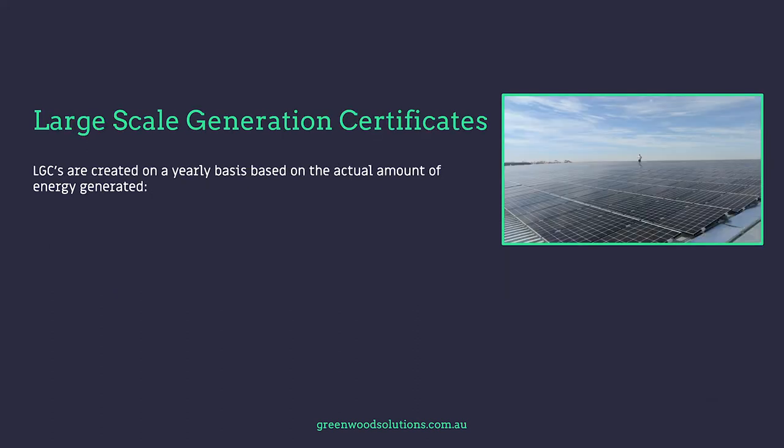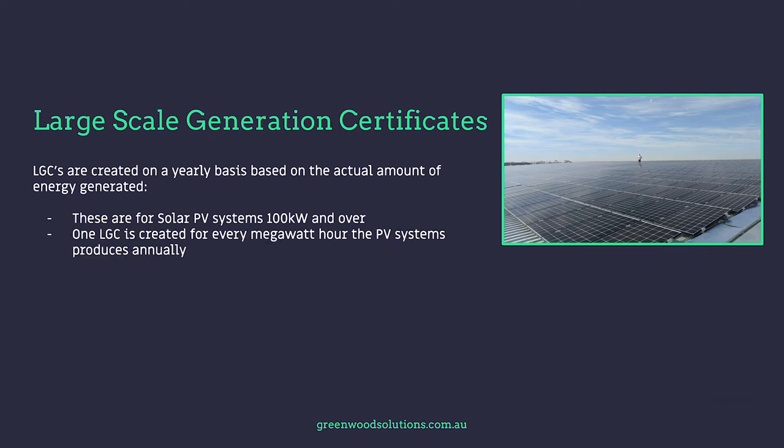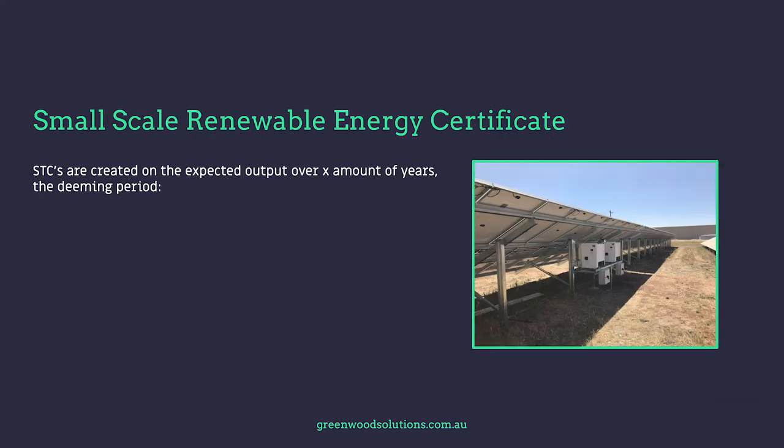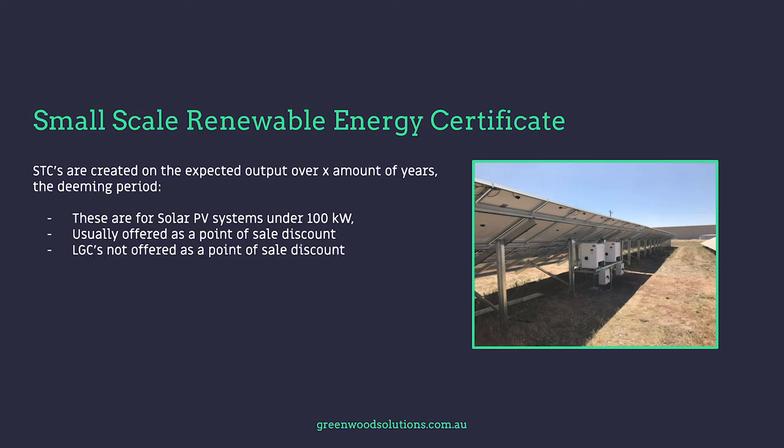LGCs are created on a yearly basis based on the actual amount of energy generated. These are for solar PV systems 100 kilowatt and over. One LGC is created for every megawatt hour the PV system produces annually. Large-scale generators provide an ongoing revenue stream, but the selling price per watt of these systems is higher. It is the LRET that creates the LGCs. STCs are created on the expected output over a number of years, which is classed as the deeming period. These are for solar PV systems under 100 kilowatt, and are usually offered as a point-of-sale discount.